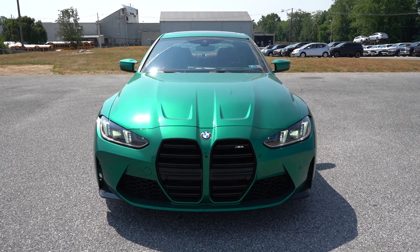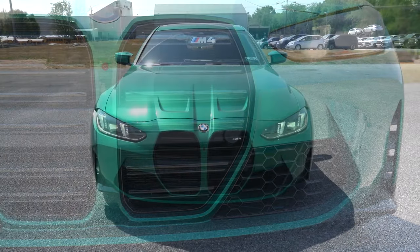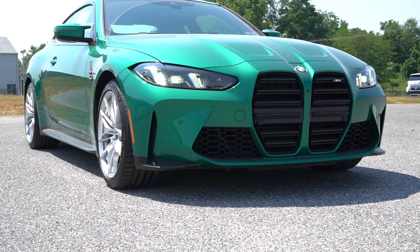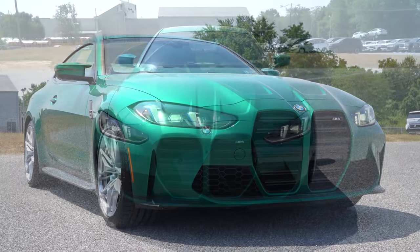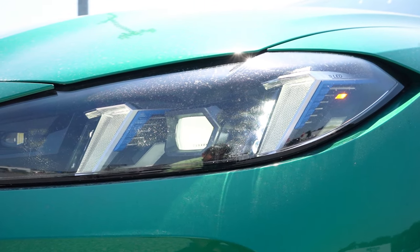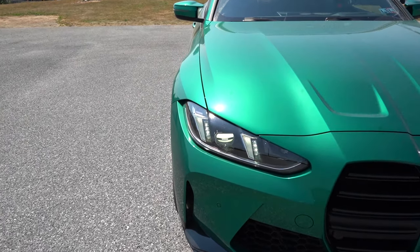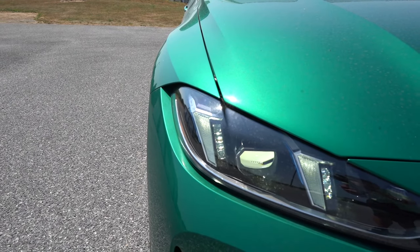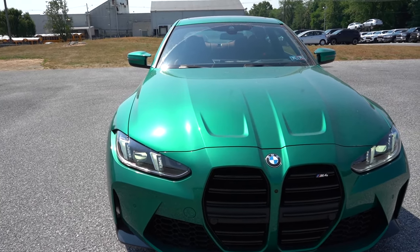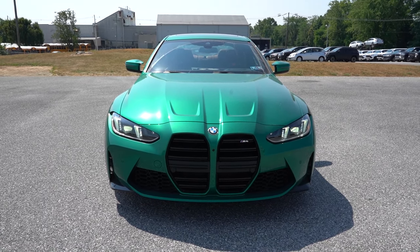Starting up front: very muscular design with creases on the hood that match up with the wide-open front grille featuring the M4 logo. There are front air curtains at the bottom corners to direct air around the wheel and tire combination for better aerodynamics. LED headlights with LED daytime running lights include an automatic high-beam feature — sensing oncoming vehicles and dimming automatically, then switching back up when the road is clear. The fenders bulge out dramatically and the stance from the front is incredibly wide.